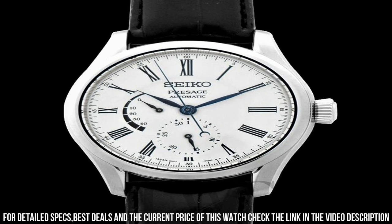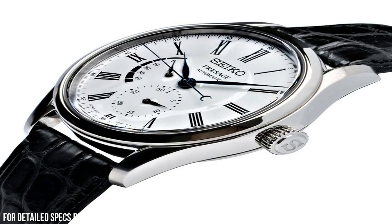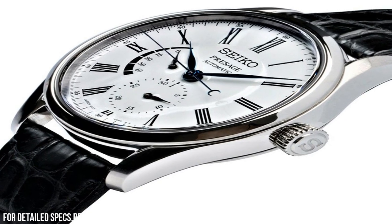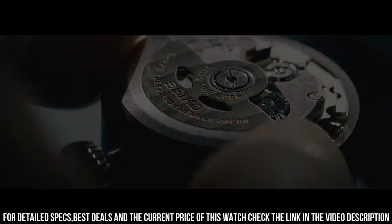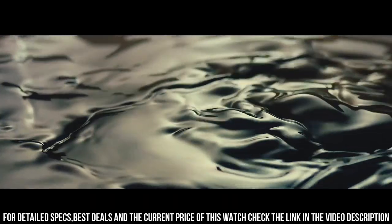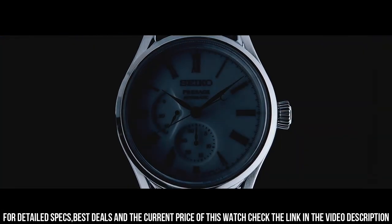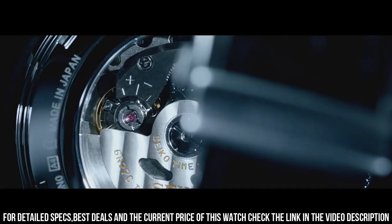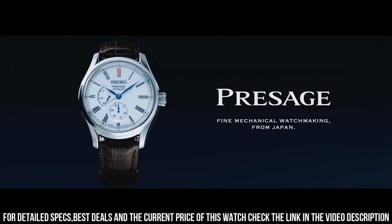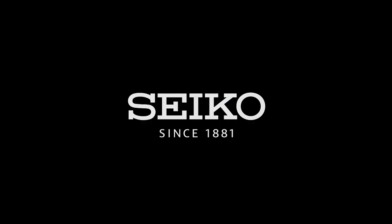Power reserve: approximately 45 hours. Jewels: 29. Functions: date hand, power reserve indicator, stop seconds hand function, date display. Lug to lug: 47.8 millimeters. Crystal: dual curved sapphire crystal. Crystal coating: anti-reflective coating on inner surface. Band material: crocodile leather. Clasp: three-fold clasp with push-button release. Distance between lugs: 20.